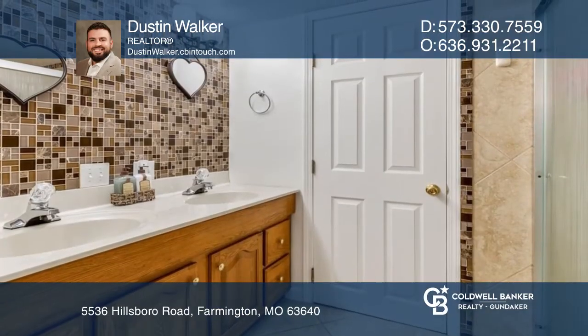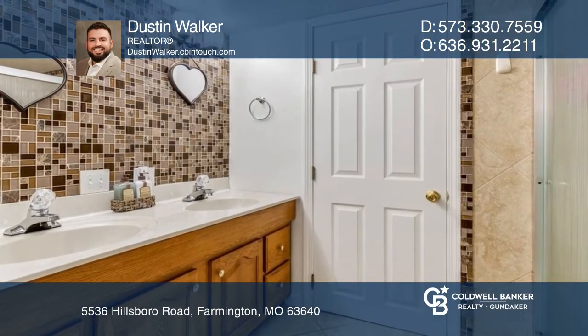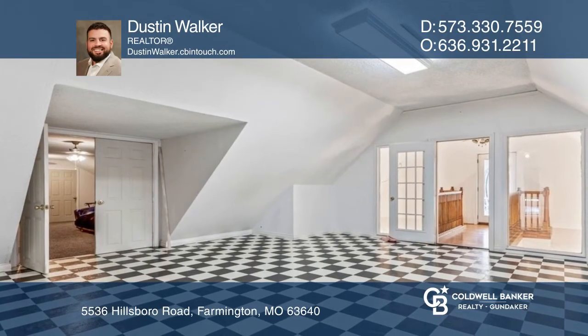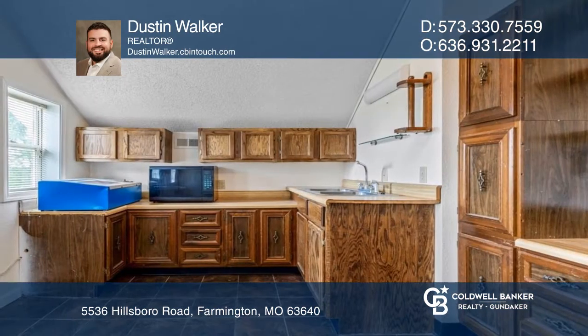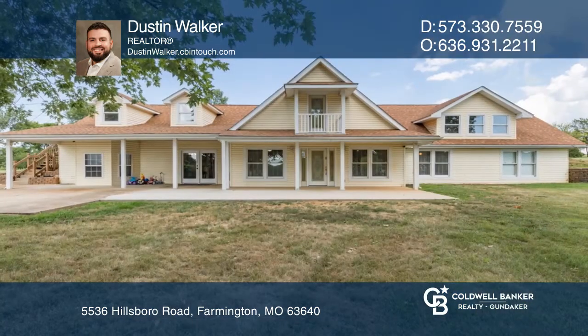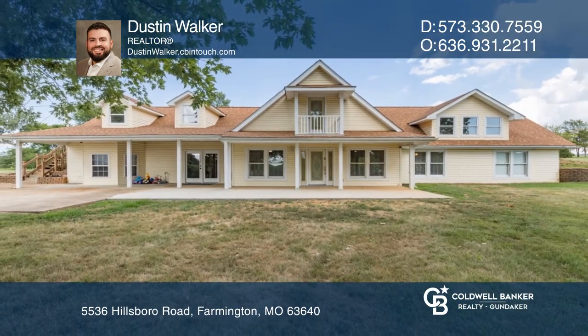There's plenty of space for everyone. The detached garage is new in 2021, and an additional detached garage with power further back from the home is perfect for all the hobbyists. If you feel this is the property for you, contact Dustin Walker to see how to make it yours.